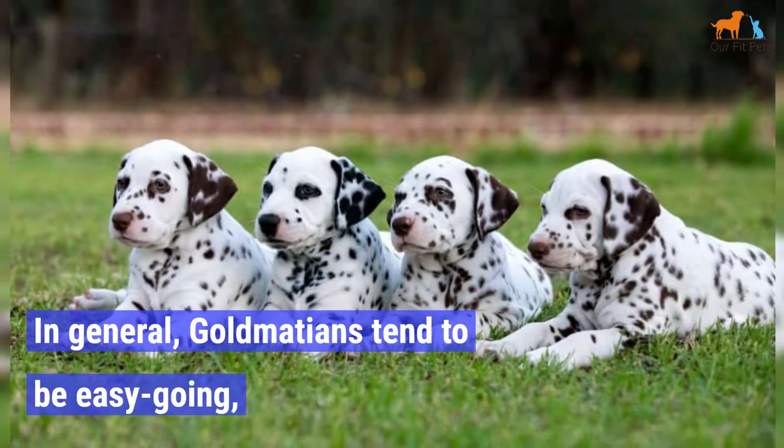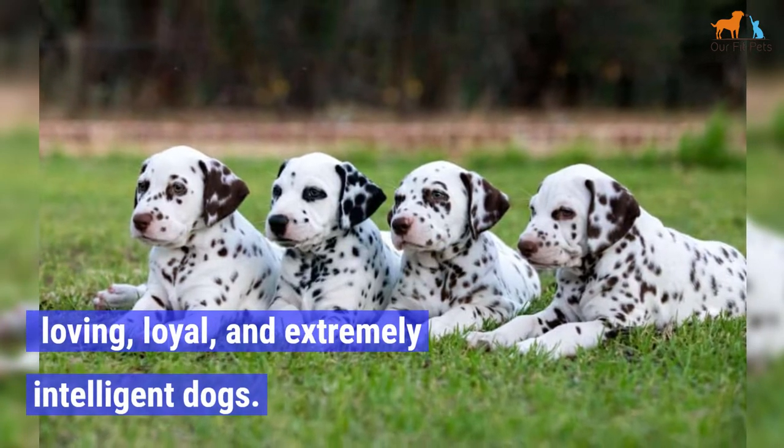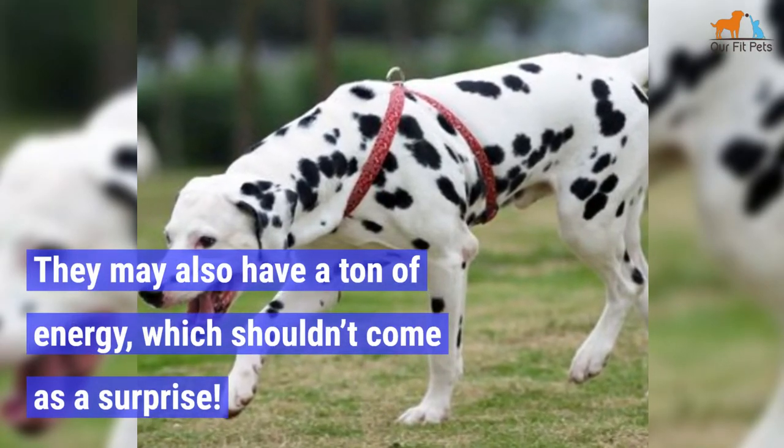In general, Goldmations tend to be easygoing, loving, loyal, and extremely intelligent dogs. They may also have a ton of energy, which shouldn't come as a surprise.